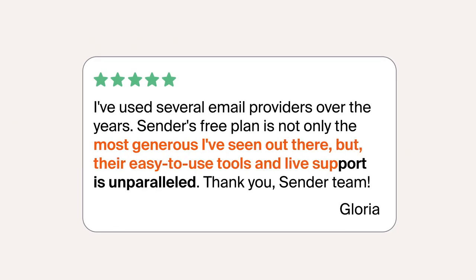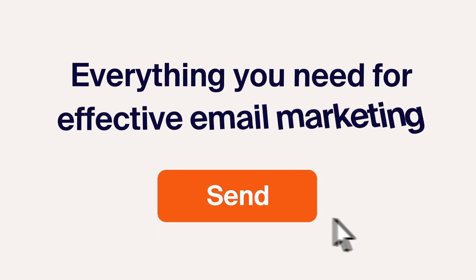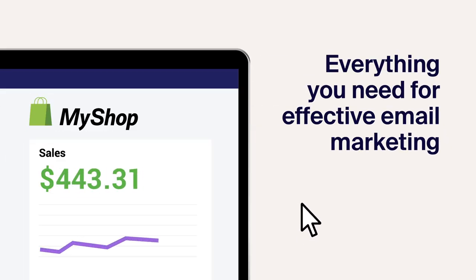People say we're generous, easy to use, and user-oriented. What's not to like? Sender is everything you need for effective email marketing and growing your profits.